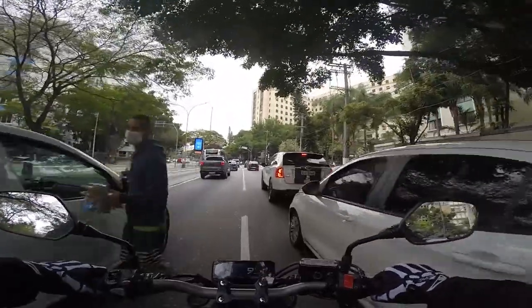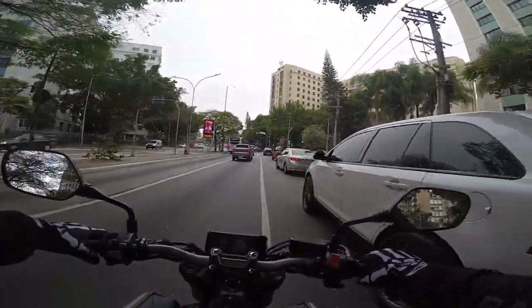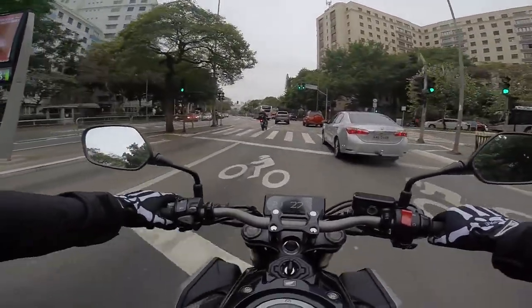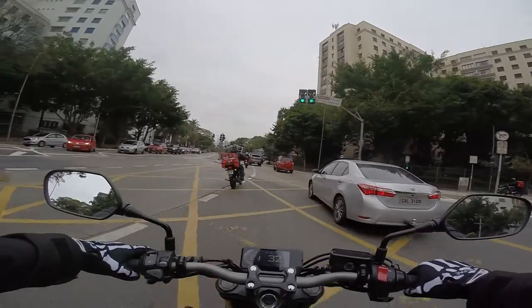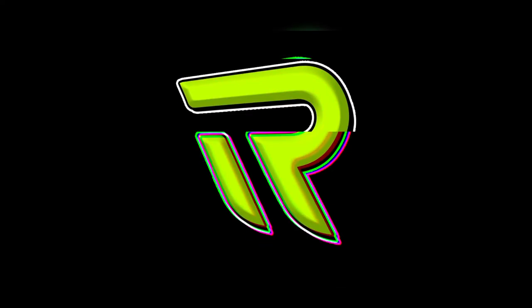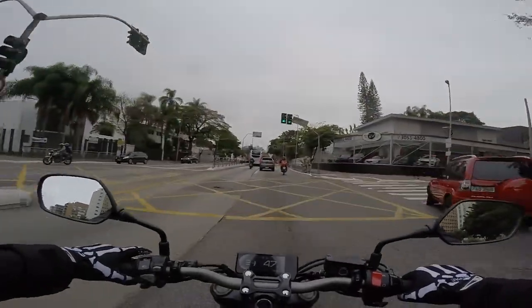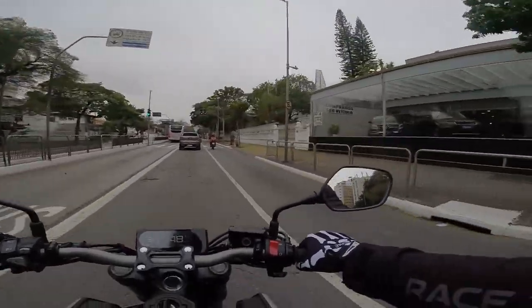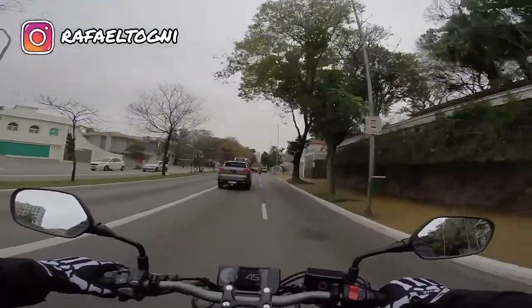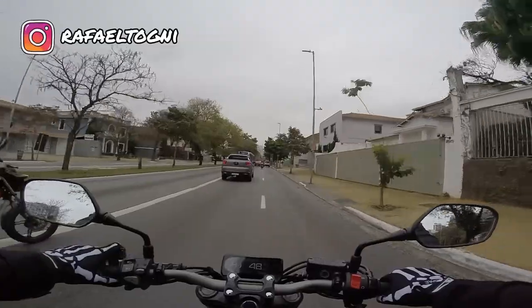É isso que estamos fazendo aqui em São Paulo hoje, andando de CB650R. Fala galera, eu sou o Rafael. Seja bem-vindo a mais um vídeo aqui no canal. E hoje estamos aqui na cidade de São Paulo com a Honda CB650R.